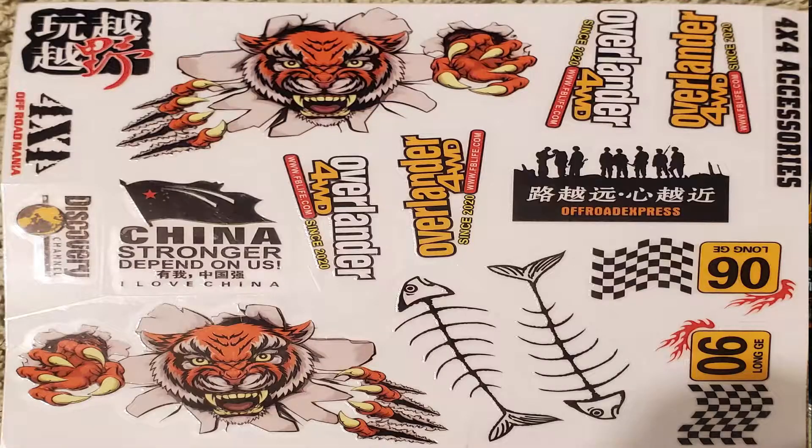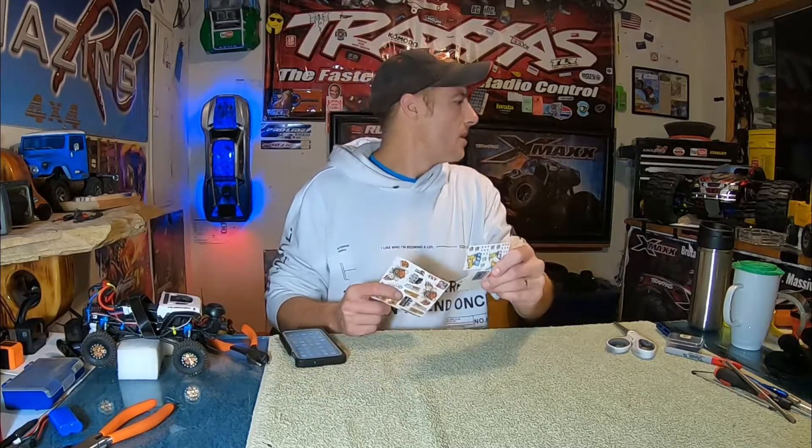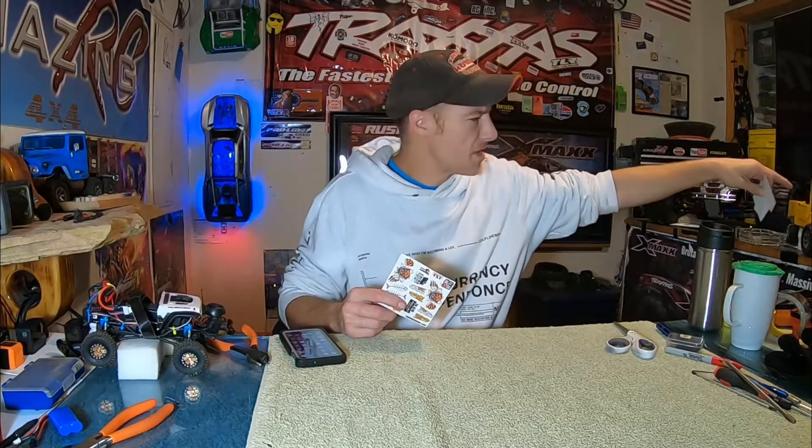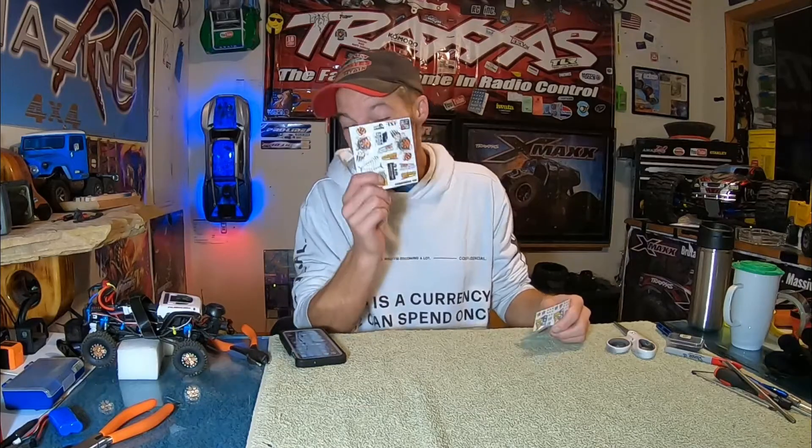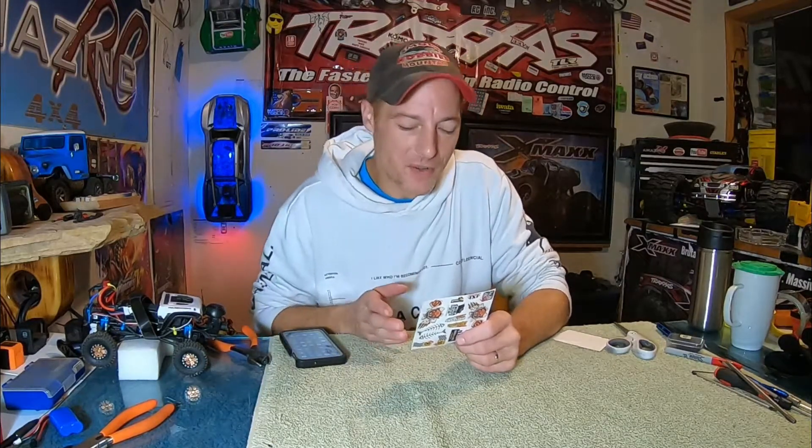I discovered a video by a very good friend of mine and he was building a WPL — I think it was one of those little C24s. It was an RTR truck and he's getting everything unboxed and checking it out. He came across the stickers. Some of these stickers don't come with the C24 — they come with this model here, which I think is a C34. But this little sticker pack does come with the C24.